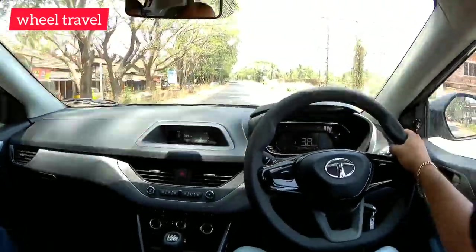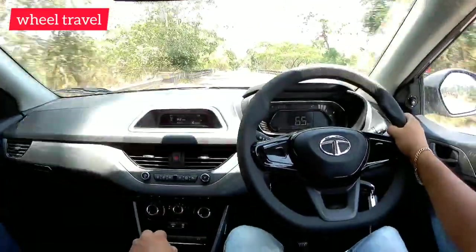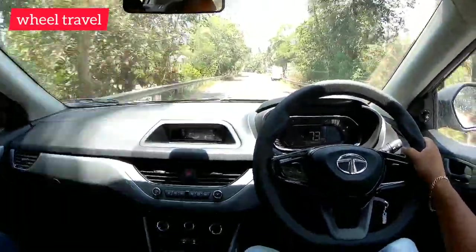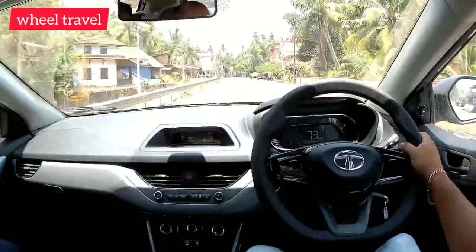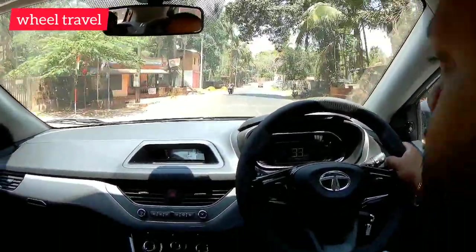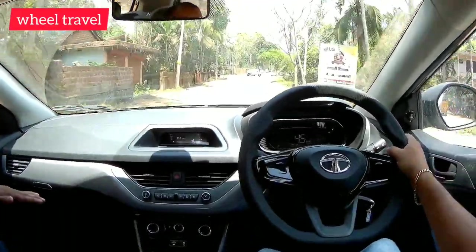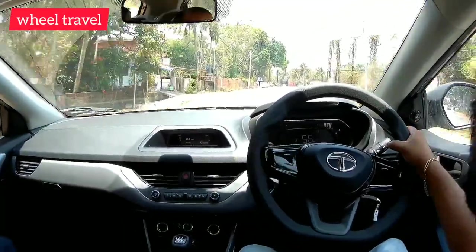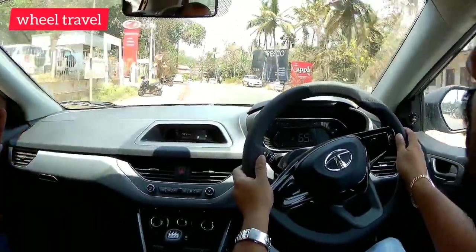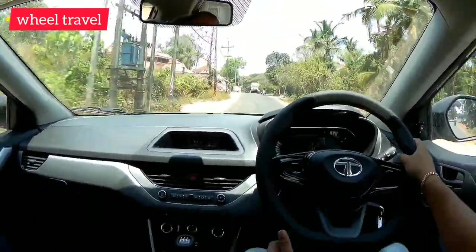Now for the 5 negative points. The first negative point is the petrol power — the petrol power and diesel mode options are limited. There is no 4-cylinder engine. The petrol power is 120 PS and is turbo-assisted, but driving modes and city sports mode are not available on the petrol engine, which is a drawback.